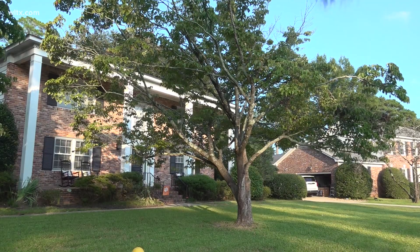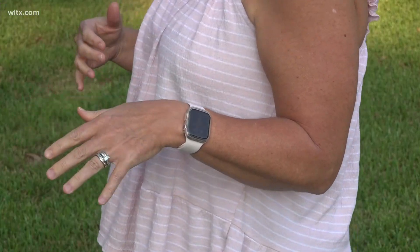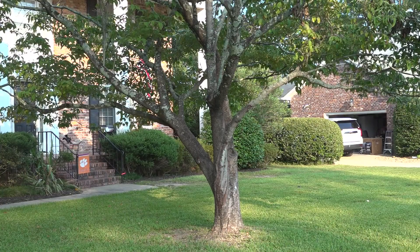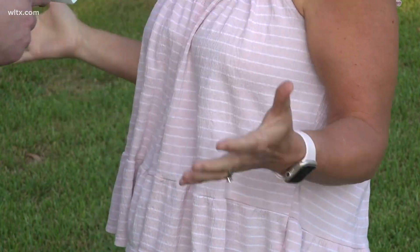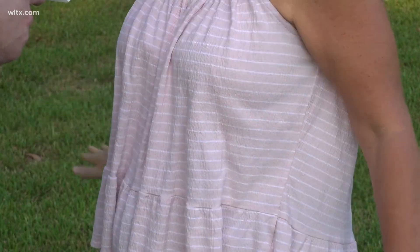Amanda Levick lives in southeast Columbia and has a tree in her front yard affected by the dogwood borer. We've noticed a significant decline since 2018. But when it gets to where it's in the trunk and it's obviously not going to survive, we'll remove it and not replace it, just because this is a playground.